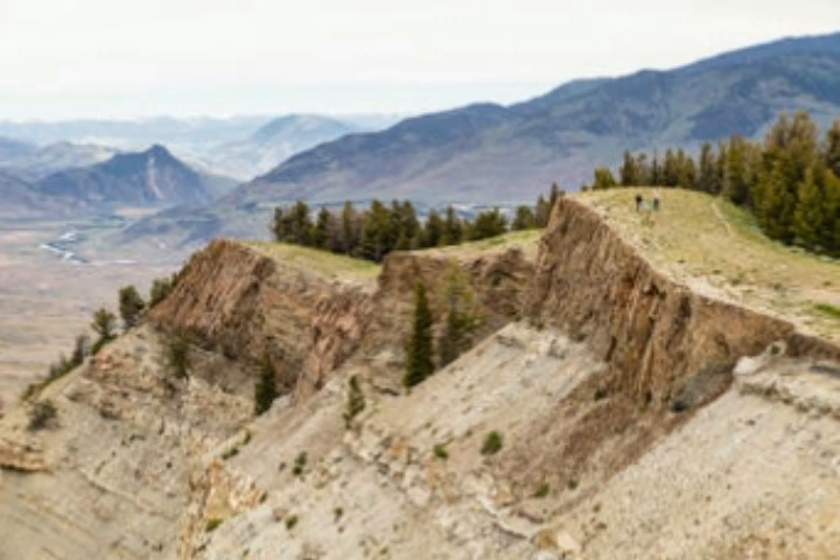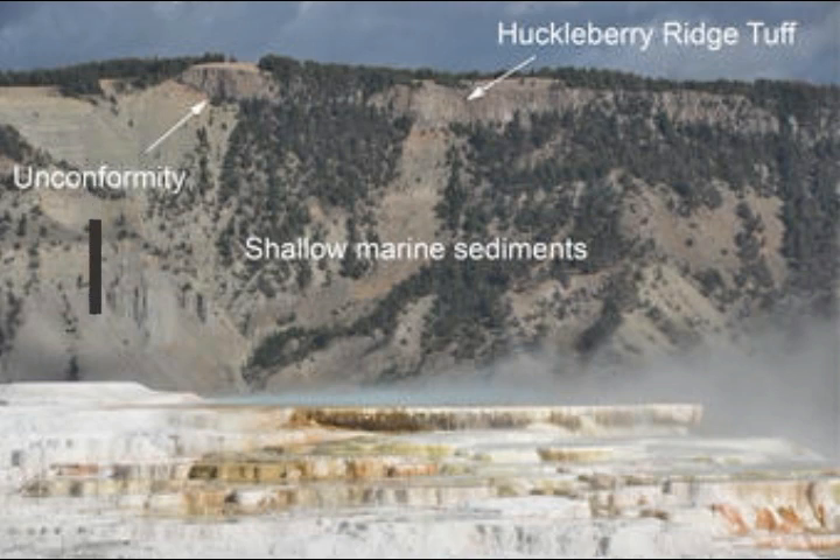Most visitors to Yellowstone are entranced by the spectacular thermal features and evidence of past volcanic eruptions that dot the landscape, a testament to the recent geologic activity of the region. But there are hundreds of millions of years of geological history preserved in the rocks of Yellowstone National Park, telling a story of shallow seas, ancient volcanoes that left behind petrified wood, and glaciers that covered the landscape.